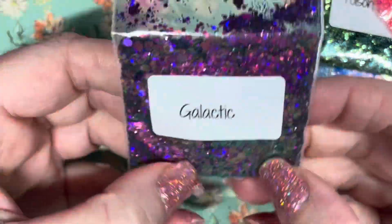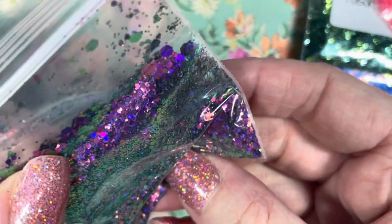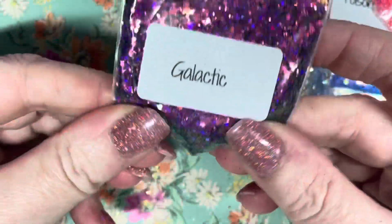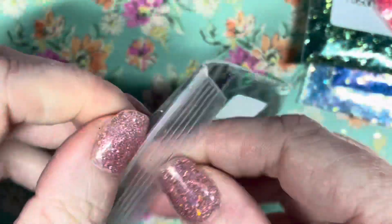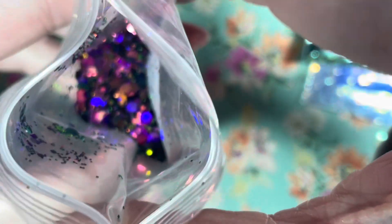This is the last bag of glitter and it's called 'Galactic' — giving me alien face vibes! Look at this: is it green, is it purple? It's both! You don't even have to pick up a nail art brush — just whack on some glitter and it transforms nails. It's so easy and I love it. Look at all those different colors — purple, green, it's freaking out the camera!